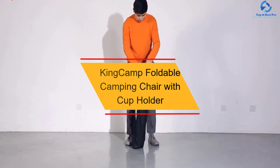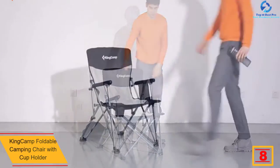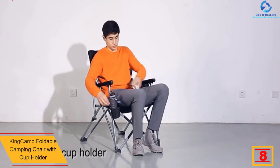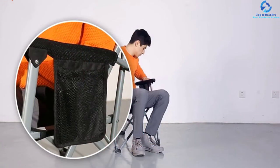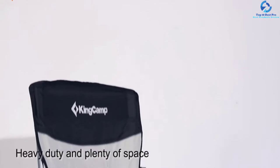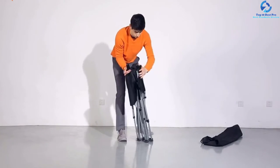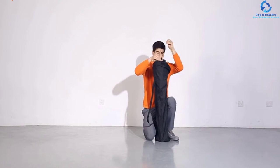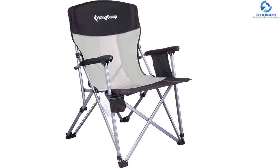At number 8, we have the KingCamp Foldable Camping Chair with Cup Holder. This is one chair which is in its own league. It features durable polyester fabric together with sturdy steel construction for the frame, and can effectively support a weight capacity of 330 pounds. It has been integrated with a breathable mesh which keeps you comfortable, along with padded armrests and headrest. There is also a storage pocket where you can keep your phone and other essentials, plus a cup holder for your favorite drink. For portability, this foldable chair also comes with a carrying bag.